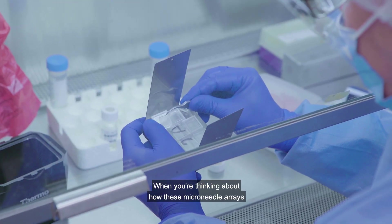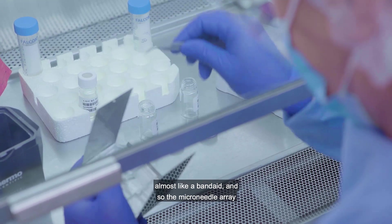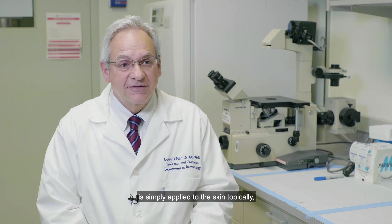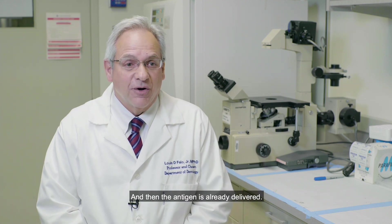When you're thinking about how these microneedle arrays are actually used in practice, think about them as almost like a band-aid. The microneedle array is simply applied to the skin topically, pressed into place very shortly, and then taken off and thrown away. And then the antigen is already delivered.